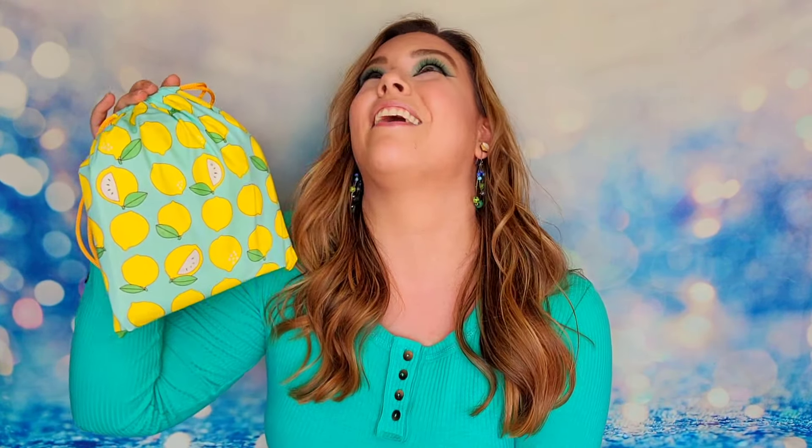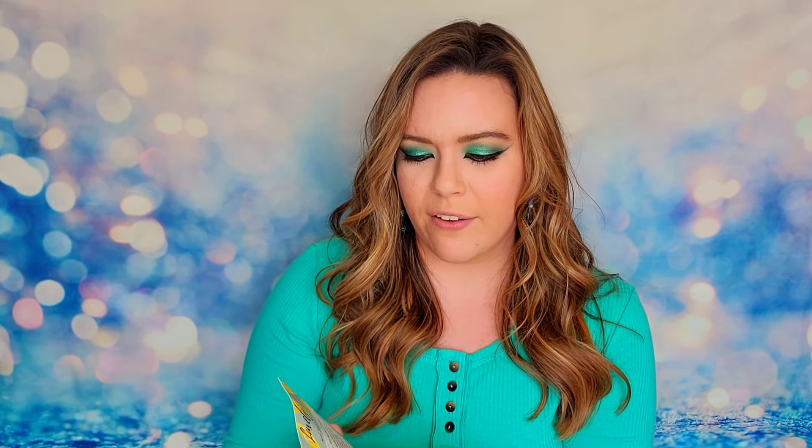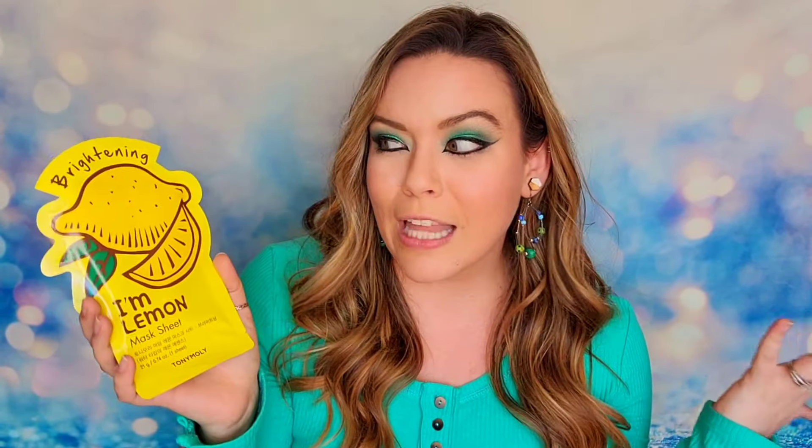We're going to open up the April bag first. This is only $26 a month with free shipping, so I think that's a great affordable price tag for a beauty bag. We have lemons — oh my gosh, this is so cute. This is a drawstring bag with a lemon print design all over it. I love how fresh and cute this looks for April. Inside you will have a little card that talks about the products and price tags. It looks like we have five items inside of our bag today, plus an additional bonus item, so a grand total of six items.